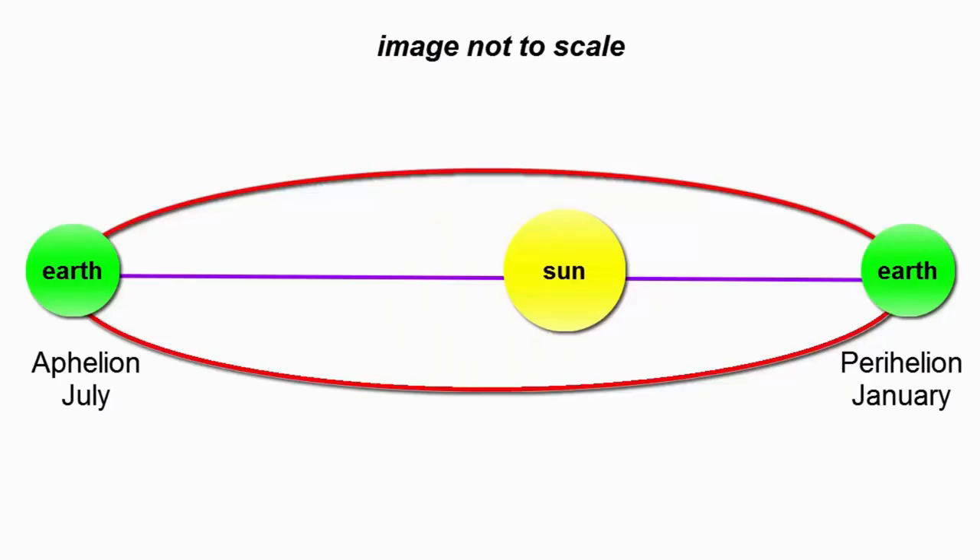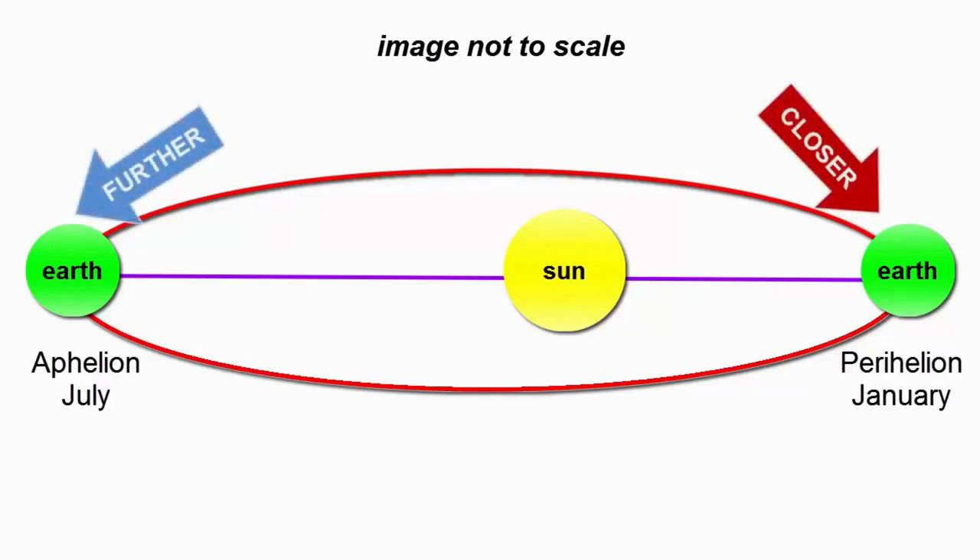The Sun is not in the center of the ellipse, but one of the focal points. The Earth is a little closer to the Sun every January, and a little further away every July.